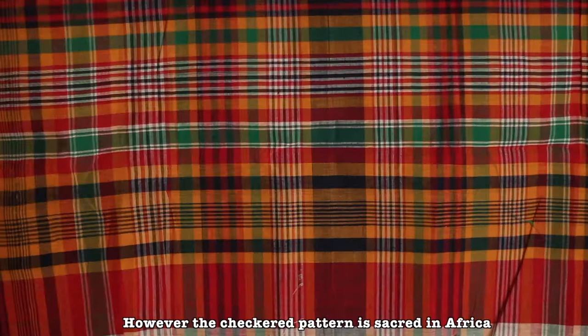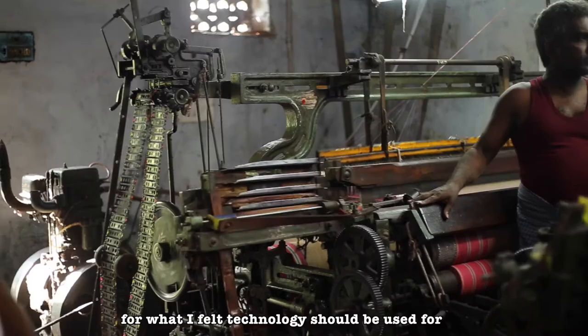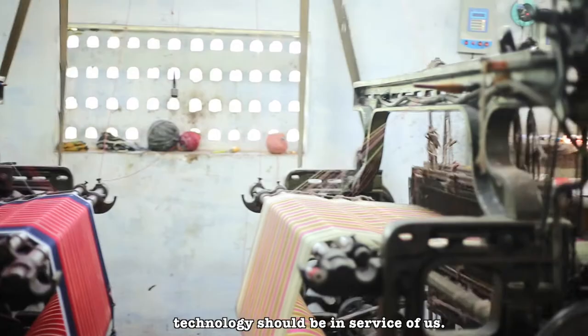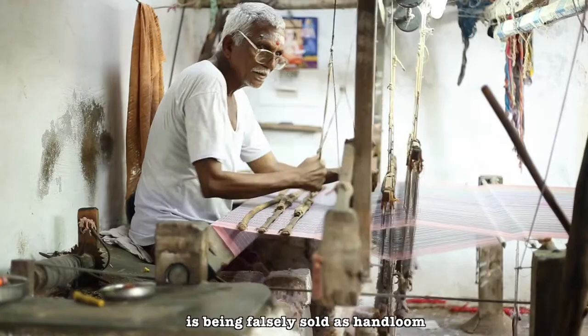I wanted to use technology for what I think technology should be used for — to enhance human value and make human beings' lives better. We should not become slaves to technology; technology should be in service of us. Today, a lot of power loom manufactured fabric is being falsely sold as handloom.